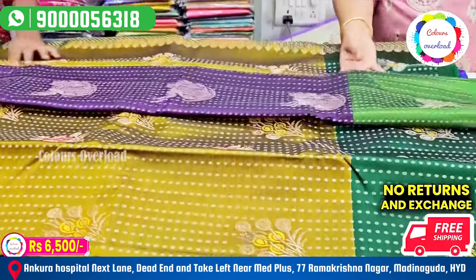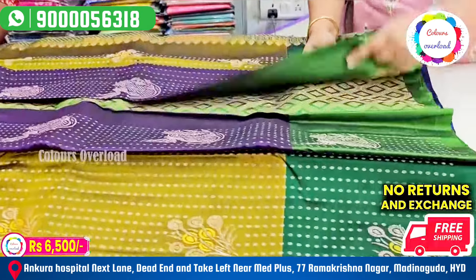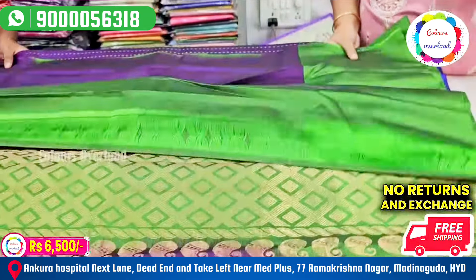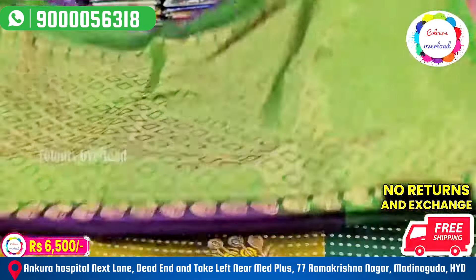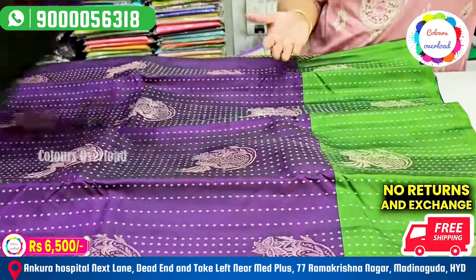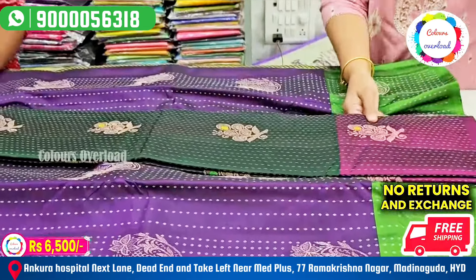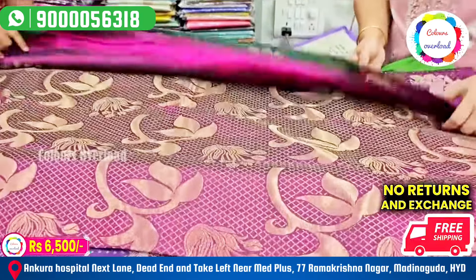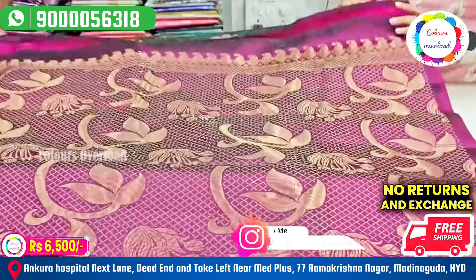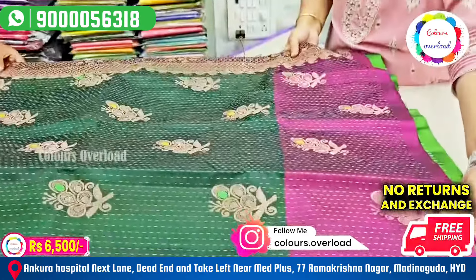Next, this is a purple color with green blouse — plain blouse with the border — rich pallu. Next, plain blouse. Next, bottle green with purple border, rich pallu, plain blouse — 6,500 free shipping.